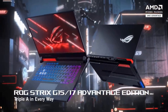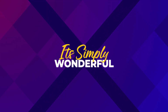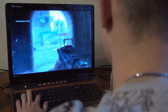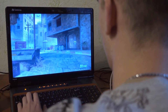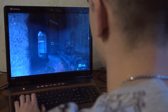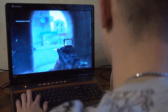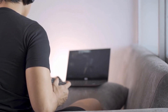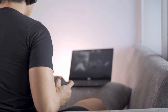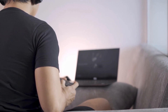ASUS ROG Strix G15 AMD Advantage Edition Review. Over the past few years, the best gaming laptops have been dominated by Intel and NVIDIA hardware, something that only started changing in 2020 when AMD released its Ryzen 4000 laptop processors. The ASUS ROG Strix G15 is the next step in that direction, launched with not only Ryzen 5000 series processors but paired with the latest high-end Radeon graphics announced at Computex 2021.